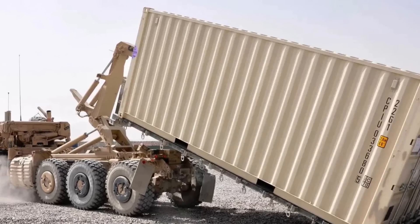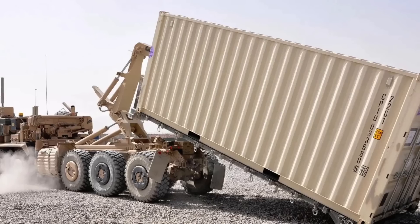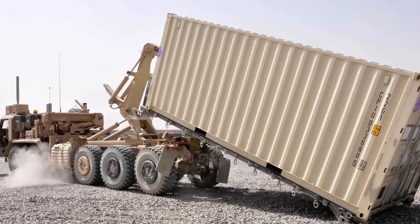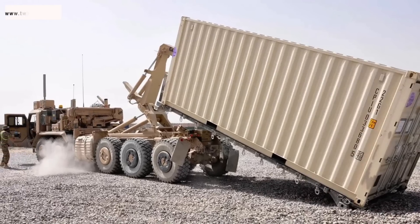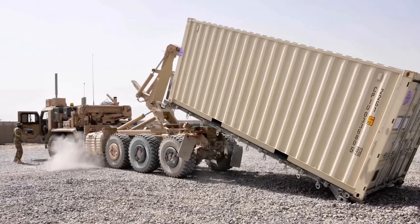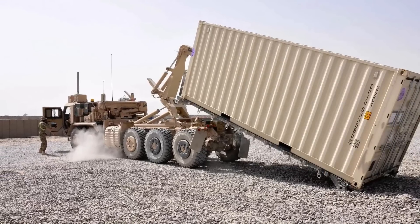The well-known German defense company Rheinmetall has introduced an advanced system that rapidly deploys a powerful fleet of attack drones directly into the battlefield. Defense Updates analyzes why Rheinmetall's containerized HERO drone launching system has huge potential.